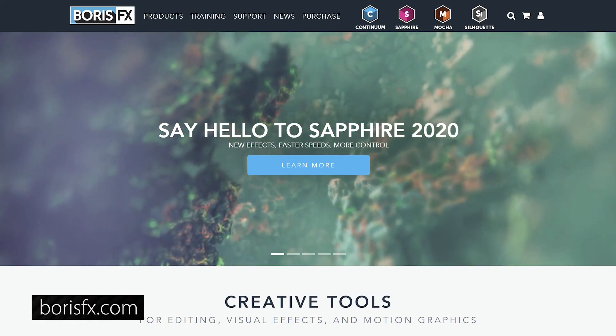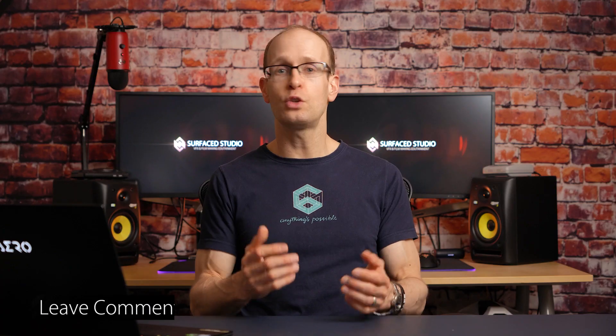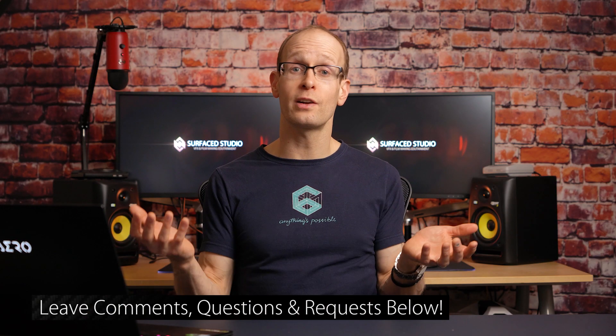As always, I highly recommend going and checking out what you can do with these tools to figure out whether they're right for you. If you do have any questions or requests for tutorials, just leave all of that down below. All the best for snapping up some of those Black Friday and Cyber Monday sales — until next time, I will see you later.